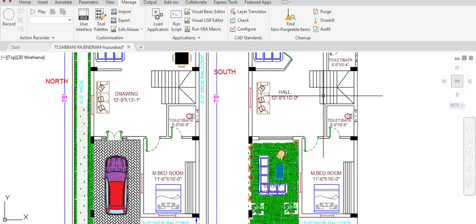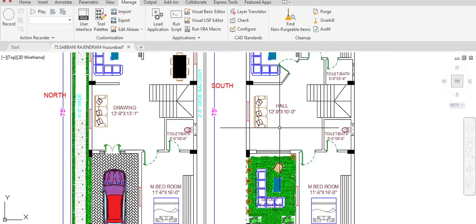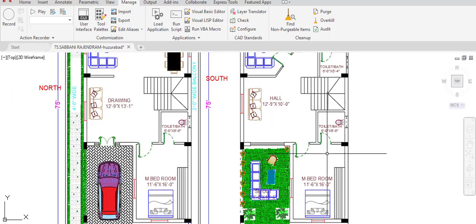On the first floor, when we come up from the ground floor, we directly enter a hall with dimensions of 12 feet 9 inches in the horizontal and 10 feet in the vertical direction. From this hall we have access to another bedroom with dimensions of 11 feet 6 inches in the horizontal and 16 feet in the vertical direction, along with a water closet of 6 feet by 6 feet 6 inches.